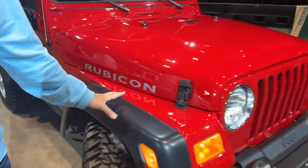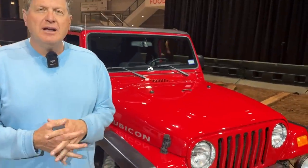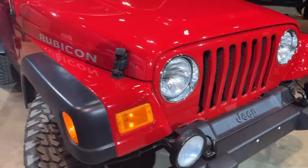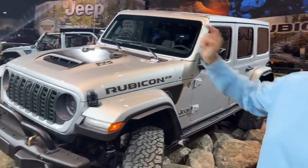Hey guys. 20 years ago a group of engineers at Jeep called the Lunatic Fringe invented the Rubicon, and now of course the Rubicon accounts for 25% of all Wrangler sales. This is the very first Rubicon, but today at the Chicago Auto Show, Jeep took it to a completely new level with the most capable and expensive Jeep ever built. Isn't that true, Andre?